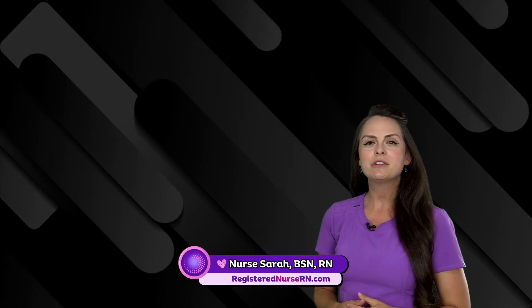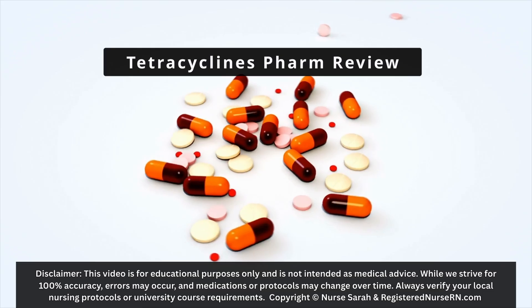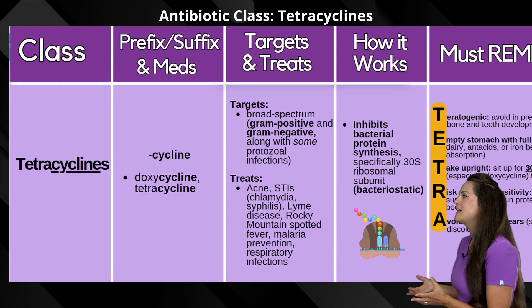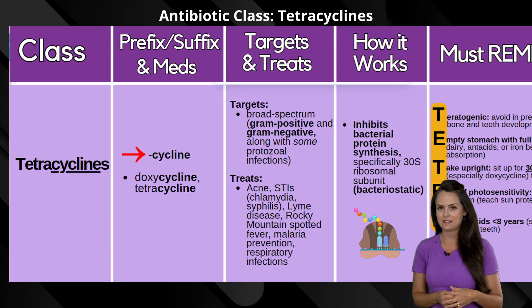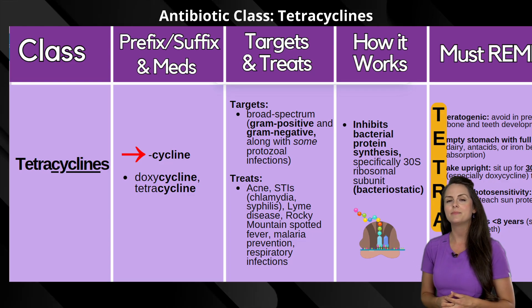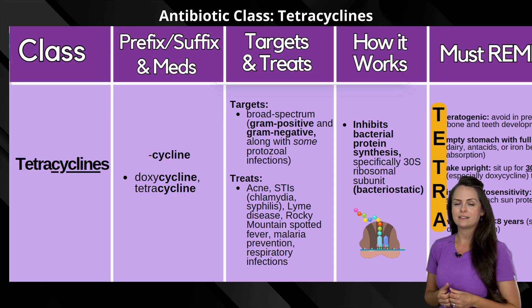Hey everyone, it's Nurse Sarah, and in this video I'm going to do a quick review over the antibiotic class, the tetracyclines. The tetracyclines class has a common suffix of cycline, spelled C-Y-C-L-I-N-E. Medications in this class include doxycycline and tetracycline.